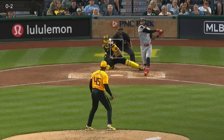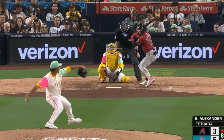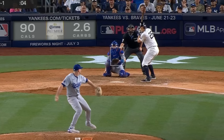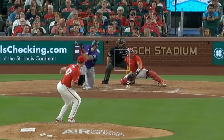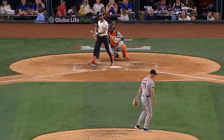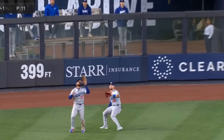Now onto the filthiest relievers. Aroldis Chapman had this 103 mile an hour heater. Camilo Duvall had this 101 mile an hour fastball and wicked sliders. Jeremiah Estrada, friend of the show, had this fastball and sliders. Kyle Finnegan had this nasty splitter and 99 mile an hour heater at the knees. Dakota Hudson had wicked sliders. John King — not the CNN politics guy, the one who pitches — had sliders and changeups. Jojo Romero had this filthy slider. Tyler Rogers had this rising slider, and Blake Treinen had this pitch where the call made you think it was a grand slam, but it was just a fly ball that didn't even reach the warning track.